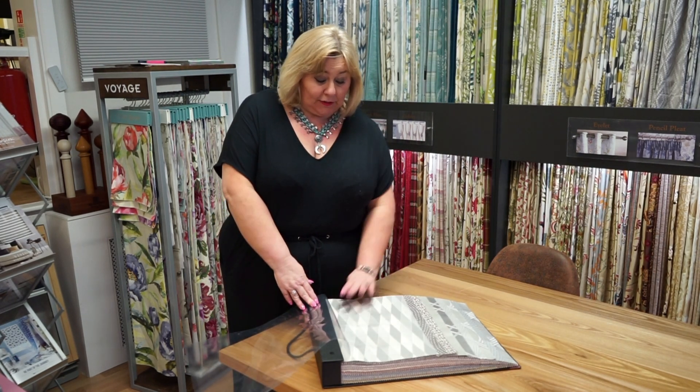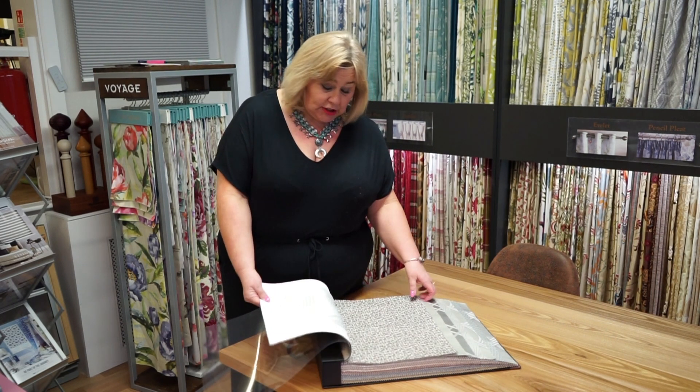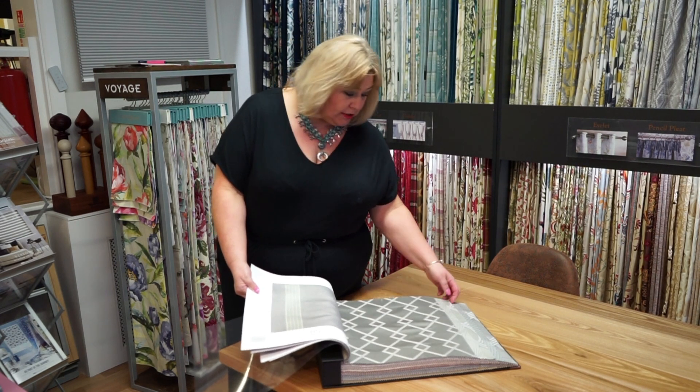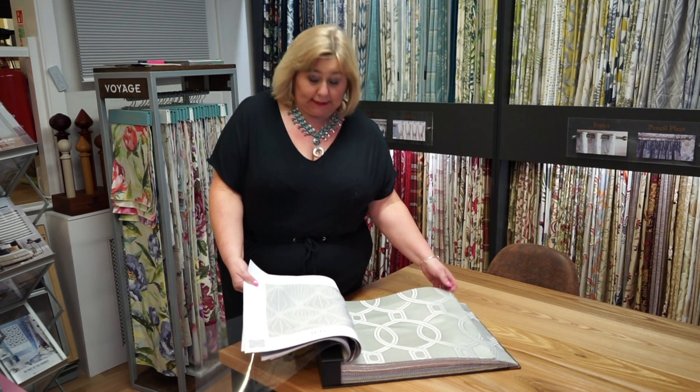They're really classic looking. You've got things like the harlequin design, you've also got textures, and you've got some which are a little bit art deco, which are really lovely. I've got one similar to this one in my bedroom which looks really nice.